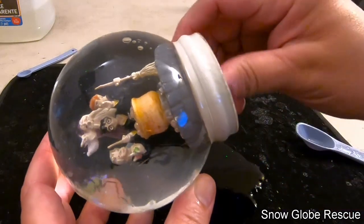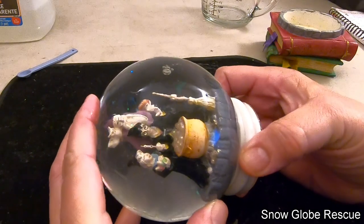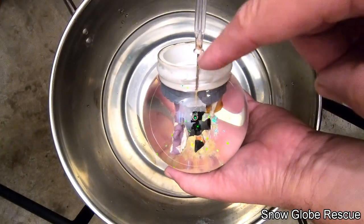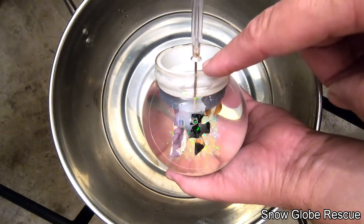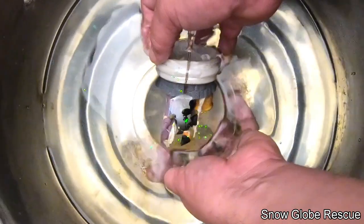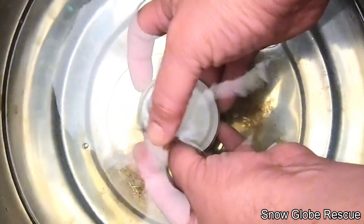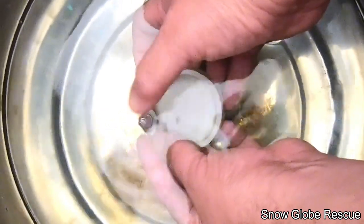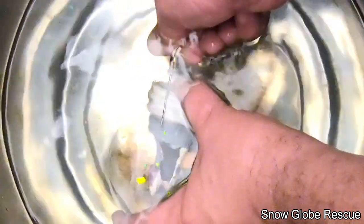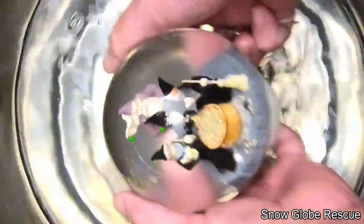The stopper is all the way in and flush with the globe. There are a couple of air bubbles — we let them consolidate, then use the screwdriver to let the air out. You can also use needle nose pliers to pull the stopper back slightly. Lower it into the water, get the bubble up to the screwdriver at an angle, open up the stopper, and let the bubbles out. No bubbles — looks good!